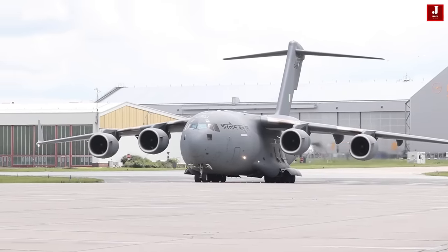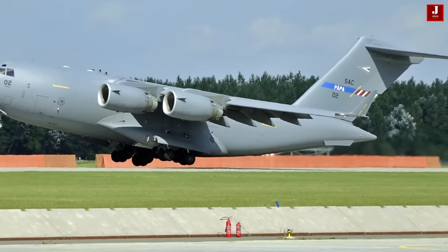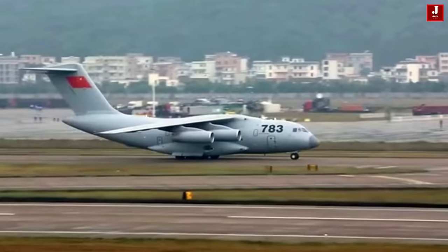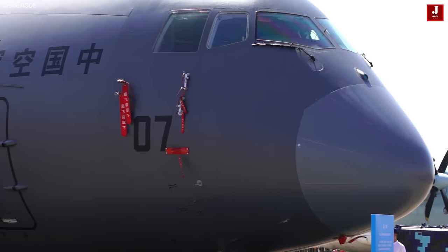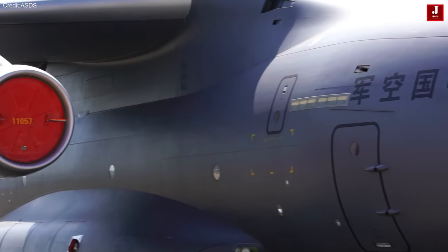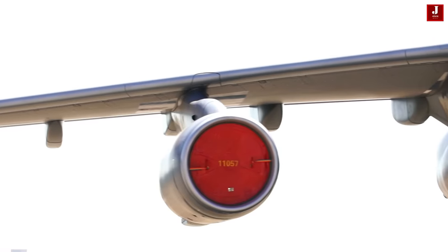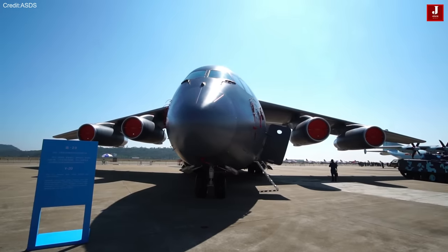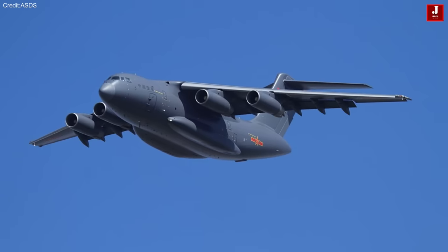The Y-20 features a spacious 4-meter tall cargo hold, capable of lifting up to 66 tons and transporting either two Type 15 tanks over an impressive distance of 7,800 kilometers. The aircraft offers versatile internal configurations, including an option with a separate passenger deck positioned above the cargo area to facilitate efficient offloading in scenarios where the rear ramp is inaccessible. The Y-20 also incorporates ceiling-mounted rails for added flexibility.